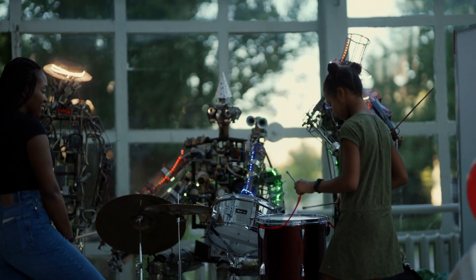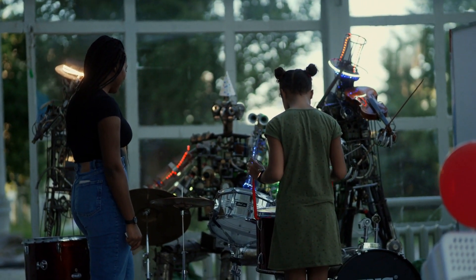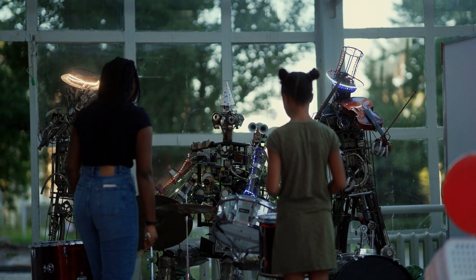The future of humanoid robots is promising, with researchers and engineers working towards developing robots that are even more advanced and capable of performing more complex tasks. One potential application of this technology is in space exploration, where humanoid robots can be used to assist astronauts with their tasks and research.